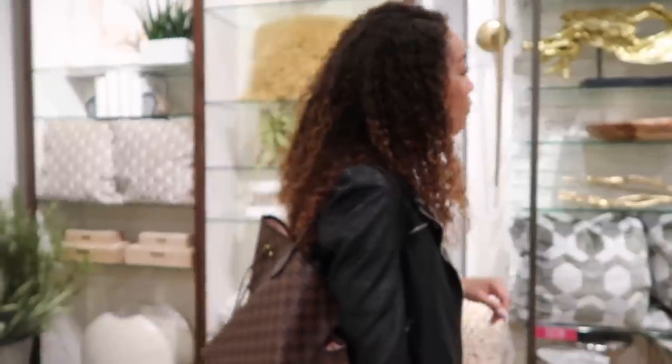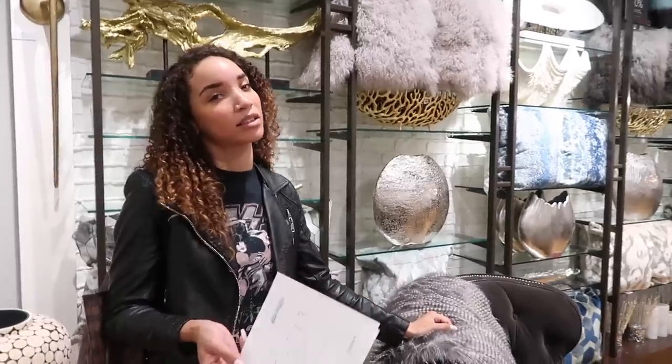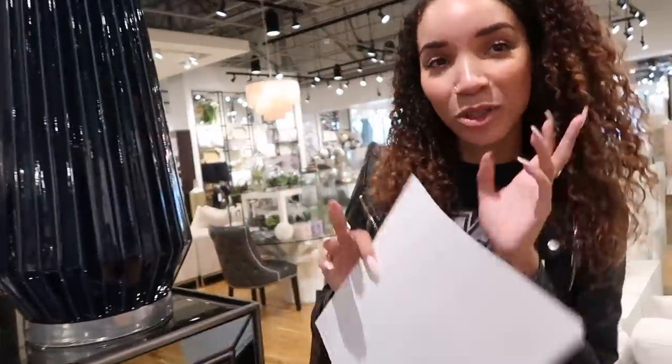I already know what bed I want and it's from Restoration Hardware — it's like a black iron frame, a canopy I guess. But it's expensive. Well, you can have like an item that you splurge on and then some mid-range items. I haven't checked other places to see what they have. Also, I'll tell you guys right now — I'm not doing mirrored furniture in my bedroom. That's a very popular glam YouTuber thing to do, but I'm not doing that.